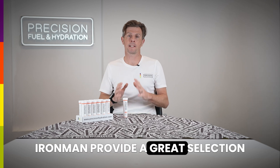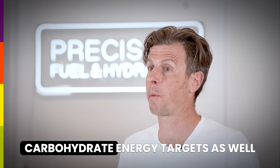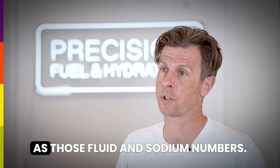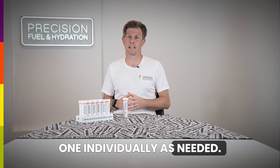Ironman provide a great selection of energy products and snacks to sit alongside PH1000 to help you hit your carbohydrate energy targets as well as those fluid and sodium numbers. Decoupling your fueling and hydration intake can be really beneficial in long races because you can adjust each one individually as needed.